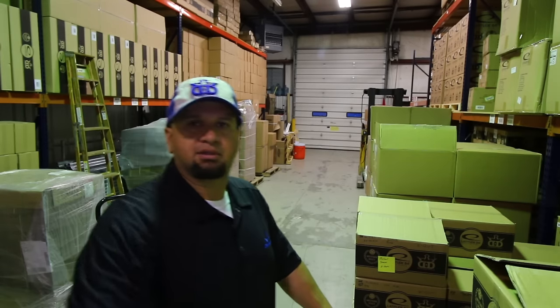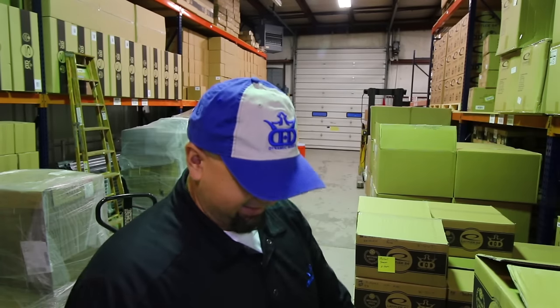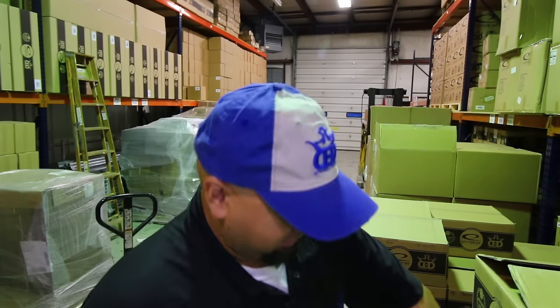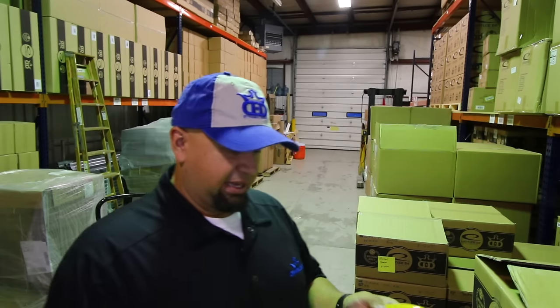One thing I do want to talk to you about is these special discs right here. Have you guys heard of the Criminal yet? It's a new overstable fairway driver coming from Dynamic Discs.